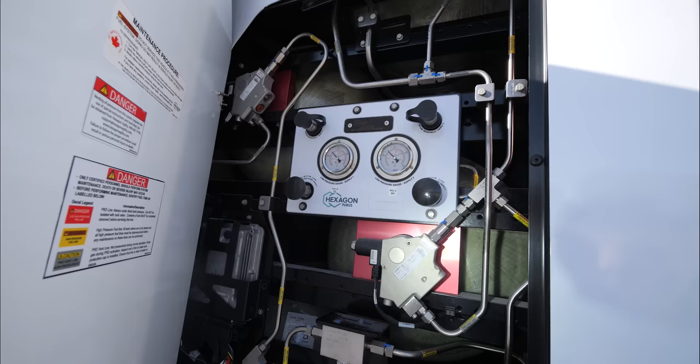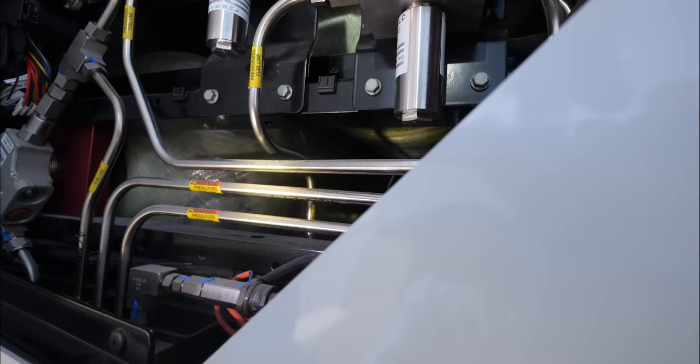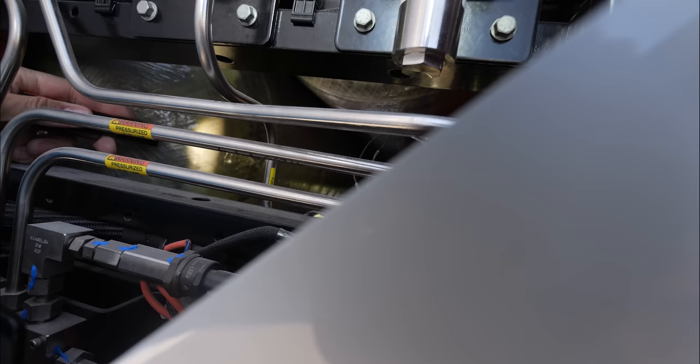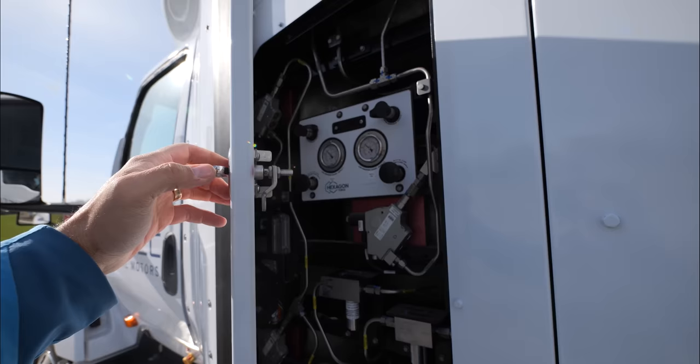Behind the cab there are six 10-kilogram tanks. They look unusual because hydrogen is not only the most abundant molecule in the universe, but also the simplest and smallest. Any normal tank made out of regular metal or plastic would act as a pasta strainer, allowing hydrogen to escape through the walls, or worse, embed itself into the tank causing embrittlement. These tanks are made from carbon fiber with a liner inside to keep all the hydrogen contained, and we're running them at 10,000 psi, so they have to be pretty substantial.